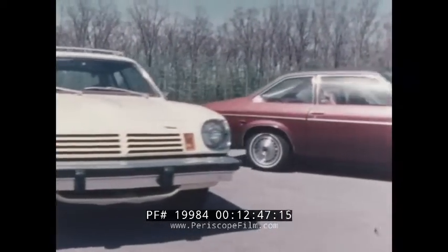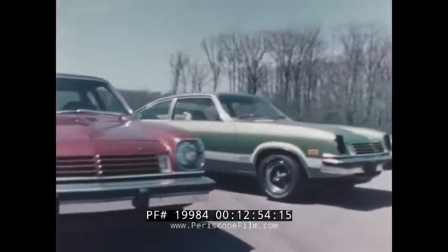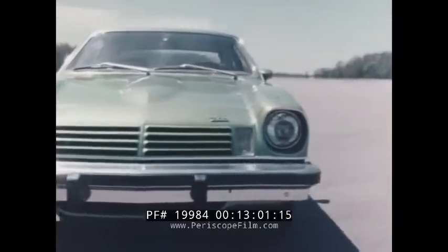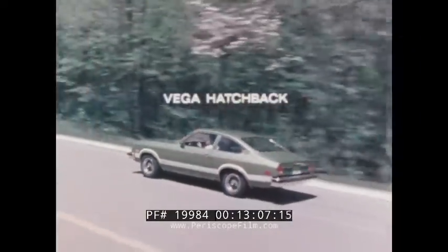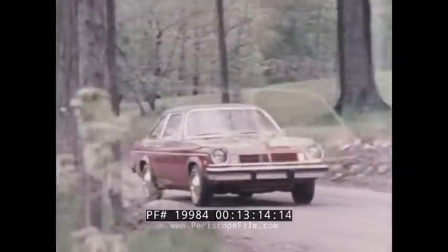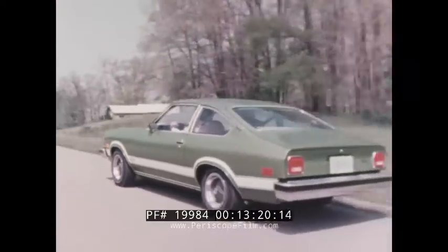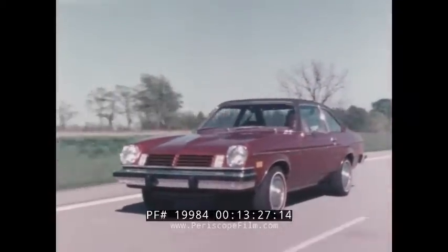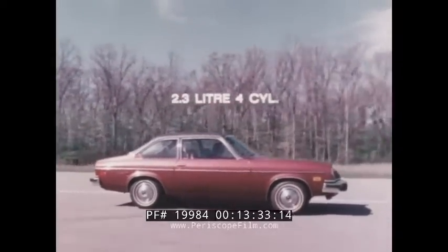Several years ago, Chevrolet introduced a sporty little car designed for especially demanding car buyers. Since then, Vega has become the largest selling small car in America. Vega is such a good buy, offering quality engineering with sporty styling in several different models, from the notchback coupe to the hatchback and the Vega wagon. Each model has its own particular advantages, but each is all Vega, designed to suit special driving needs without losing the agility and handling that are so popular. Vega's basic equipment includes aerodynamic external styling that contributes to low air resistance at highway speeds, and Vega is powered by the refined economical four-cylinder 2.3-liter engine with its lightweight aluminum block.